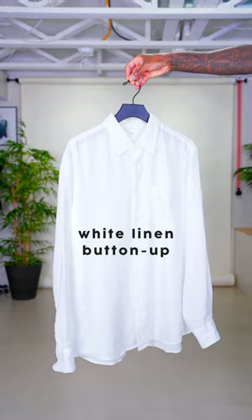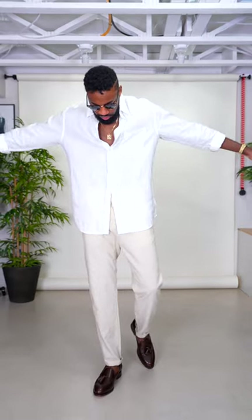white linen buttoned-up shirt. Of course, this is going to be for those blistering hot summer days. Throw it on with some flowy linen pants and you have a stylish yet effortless look.